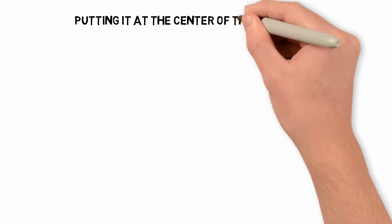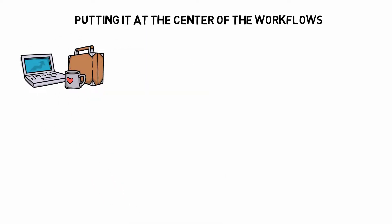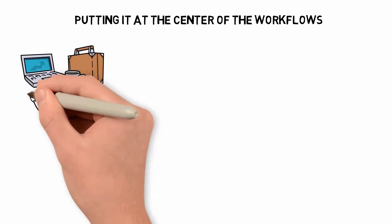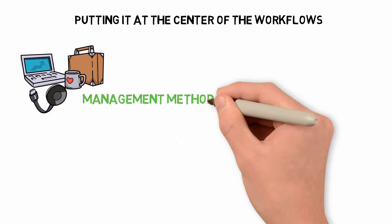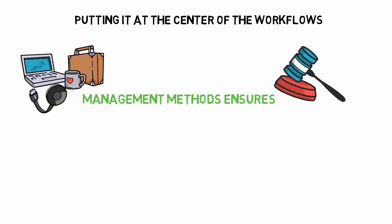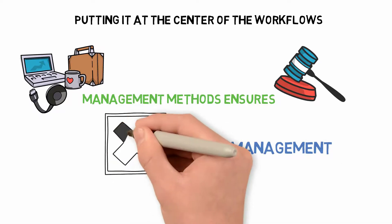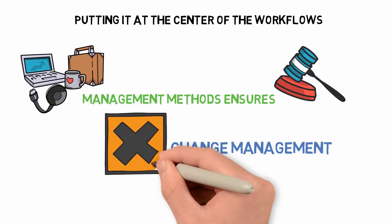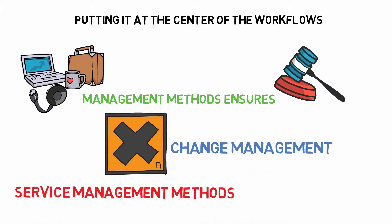Putting IT at the center of workflows is another advantage. Technology is now an essential part of operations, but it is primarily reactive when it comes to IT, reacting to issues rather than proposing process changes. Using IT service management methods ensures that the technological systems used are critical to how all business units work and will be considered in future decisions. Change management also becomes more manageable — change at the business level can be dangerous, but using service management methods makes it repeatable and accountable, so any issues that arise during the transition can be detected and resolved.